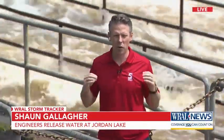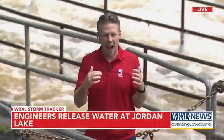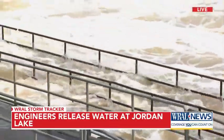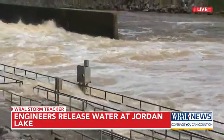Right here behind me, the U.S. Army Corps of Engineers is actually releasing water because of how high Jordan Lake is. It's about 13-ish feet above where it should be. And right here behind me, you can see the result of that — they are pumping out 75,000 gallons of water per second down the Haw River here.